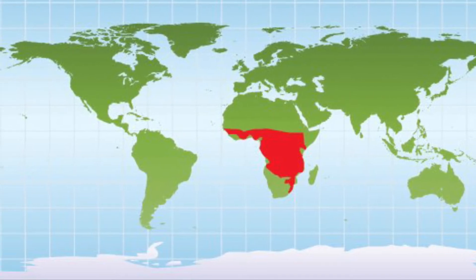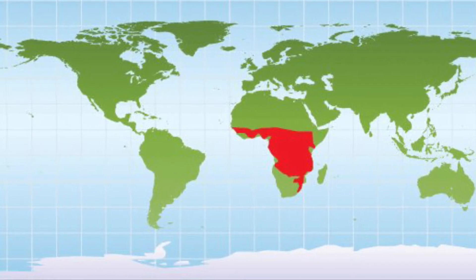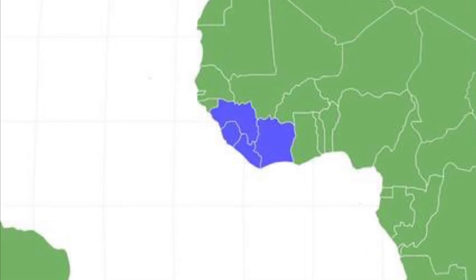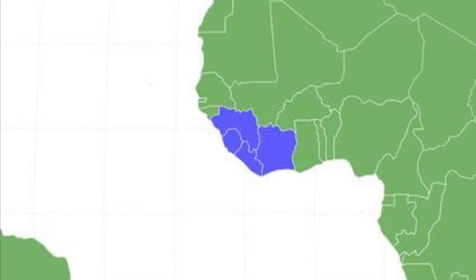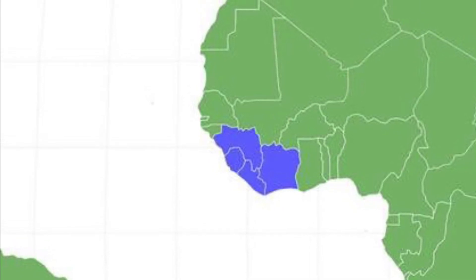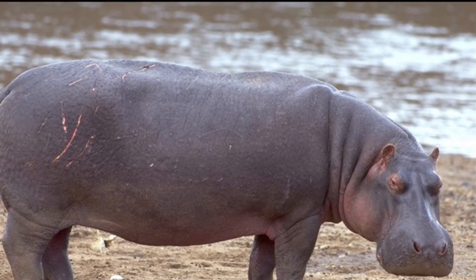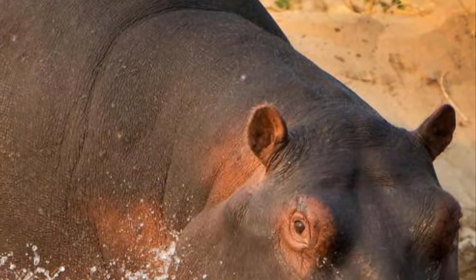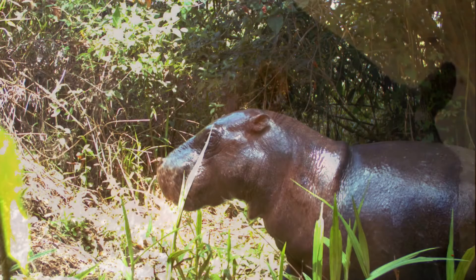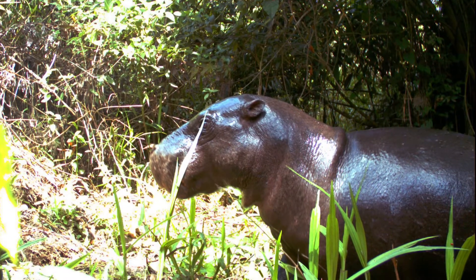Now let's talk about the differences. First up is their ranges. Common hippos are found almost throughout Sub-Saharan Africa. By contrast, the pygmy hippo is found only in Guinea, Sierra Leone, Liberia, and Côte d'Ivoire. In terms of habitat preferences, the common hippo lives on savannas and in wetlands and along river edges, while the pygmy hippo lives in swamps and rainforests.